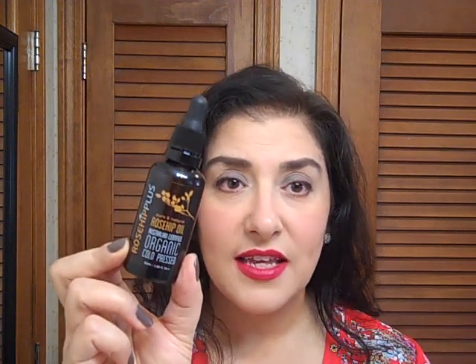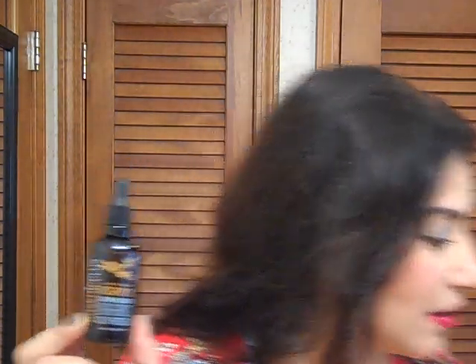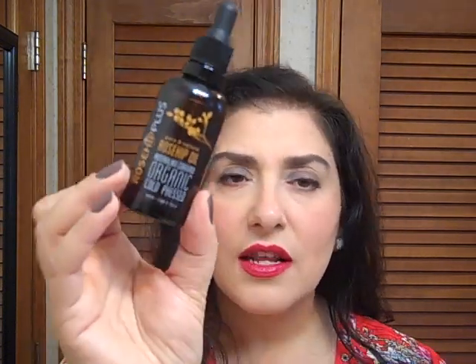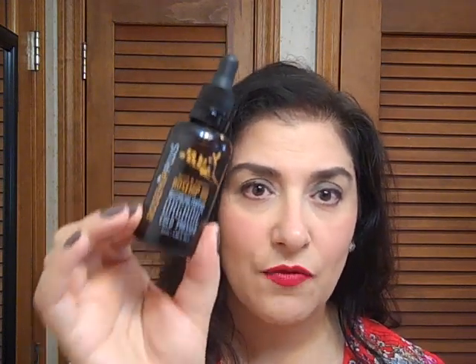Another product I found which is absolutely amazing is the Rosehip Oil — pure, natural, organic, cold-pressed Rosehip Oil. I found this on a whim at Marshalls for $9.99. If you have dry skin, it is so much better than Josie Maran's Argan Oil, which doesn't do anything compared to this. This Rosehip Oil is softening, conditioning — it lessens fine lines and wrinkles. It doesn't sit on top of the skin like the Argan Oil does.